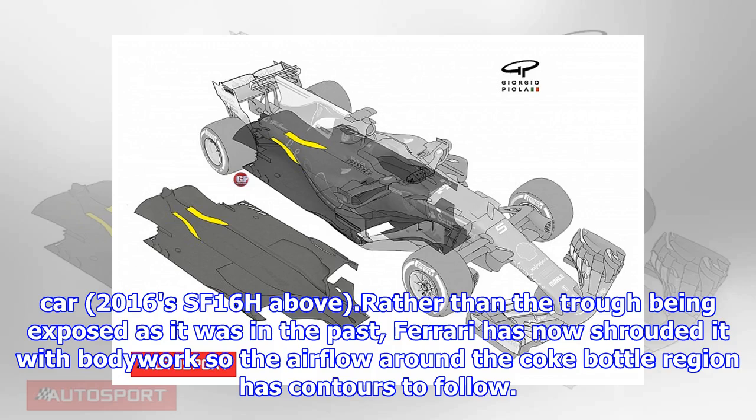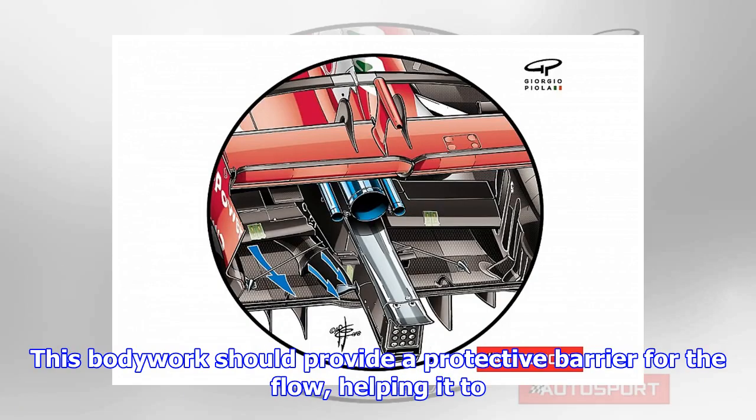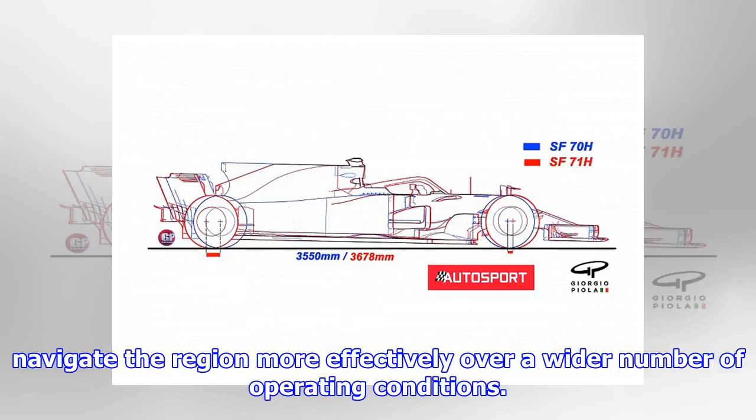As seen on the 2016 SF16H, rather than the trough being exposed as it was in the past, Ferrari has now shrouded it with bodywork so the airflow around the Coke bottle region has contours to follow. This bodywork should provide a protective barrier for the flow, helping it to navigate the region more effectively over a wider number of operating conditions.